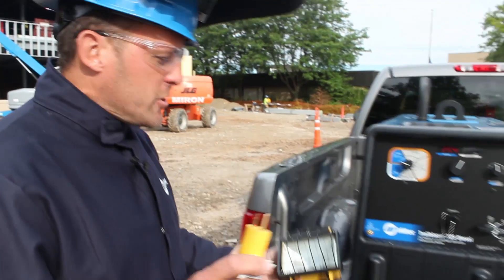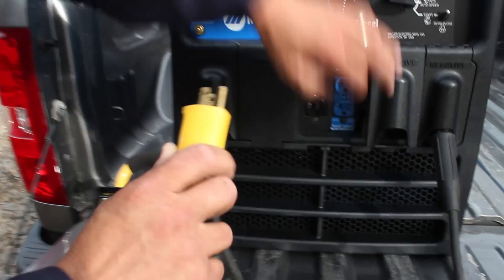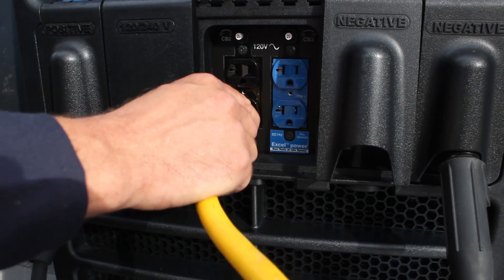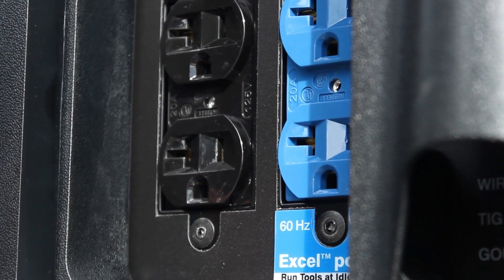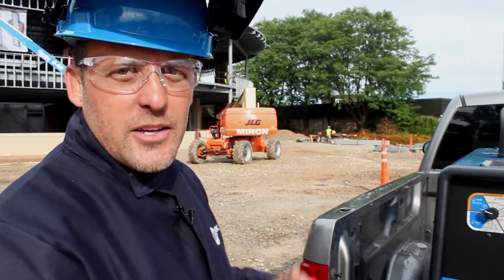To demonstrate the Excel power, we have a 250-watt light bulb. We're going to plug it into the left receptacle — this will act like most generators and it'll ramp up to full speed. Then I'll unplug the light so the machine will idle down, and plug it into the blue Excel power receptacle, where you'll notice the machine stays at 2400 RPM.